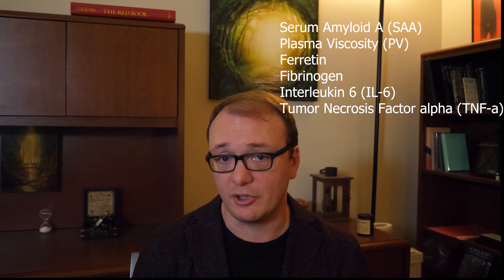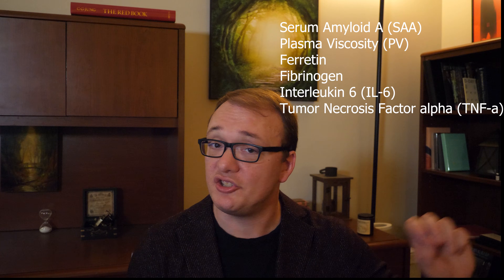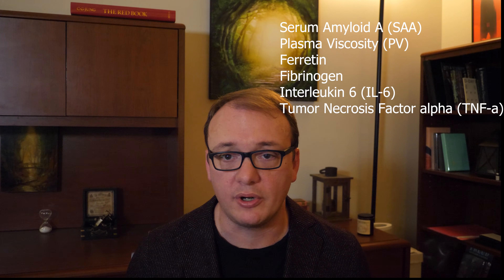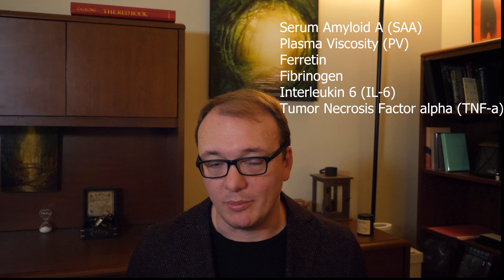Those are the big two based on my research. If you can only run two tests, those are the ones I would recommend. Now, if you have a doctor willing to do more tests and good insurance, there are six other tests I would recommend: serum amyloid A (SAA), plasma viscosity, ferritin, fibrinogen, interleukin-6, and tumor necrosis factor alpha. Running those six in addition to the two already mentioned — eight tests in total — will give you a really good picture of your overall inflammatory activity. If all eight are low, you probably do not have a problem with inflammation.